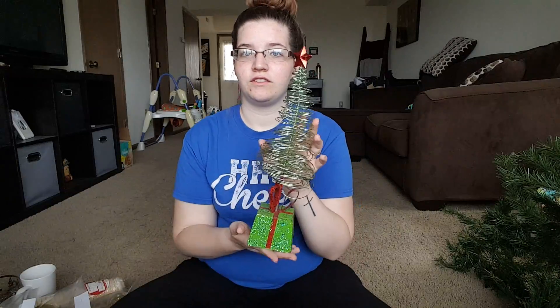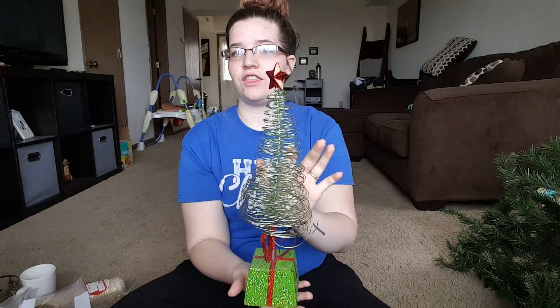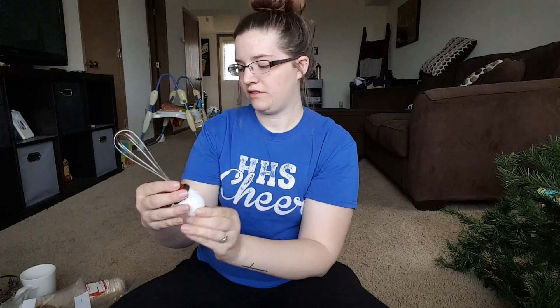This one is my favorite of all the things I got — this cute Christmas tree, and I think I want to put it by my TV. And the tree was a dollar. Got a little egg beater whisk — cute — and I got that for 50 cents.